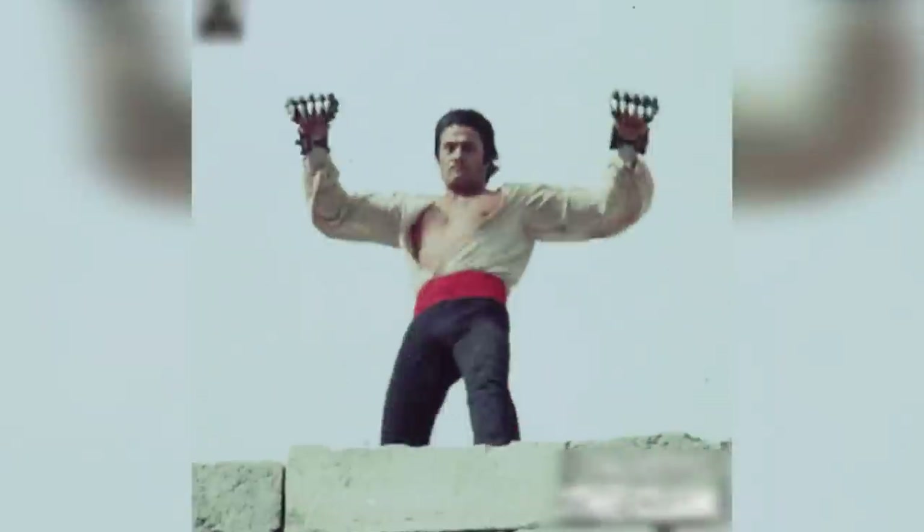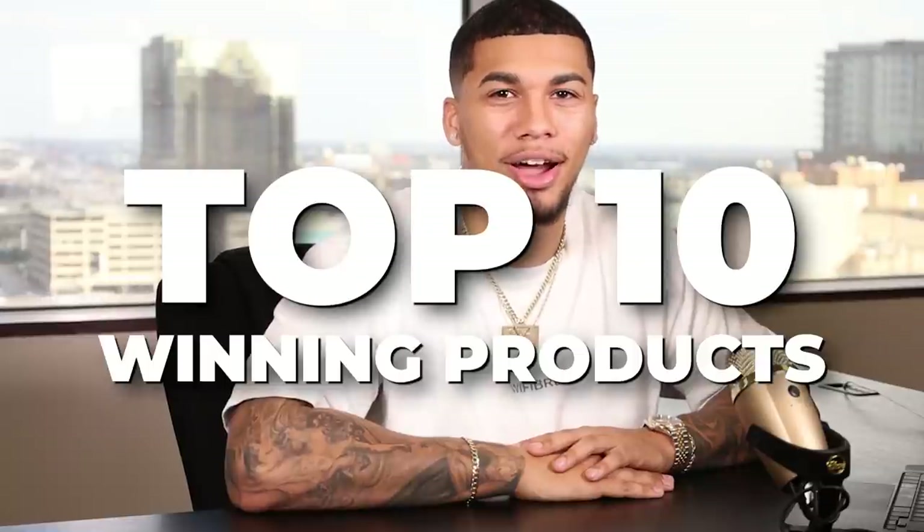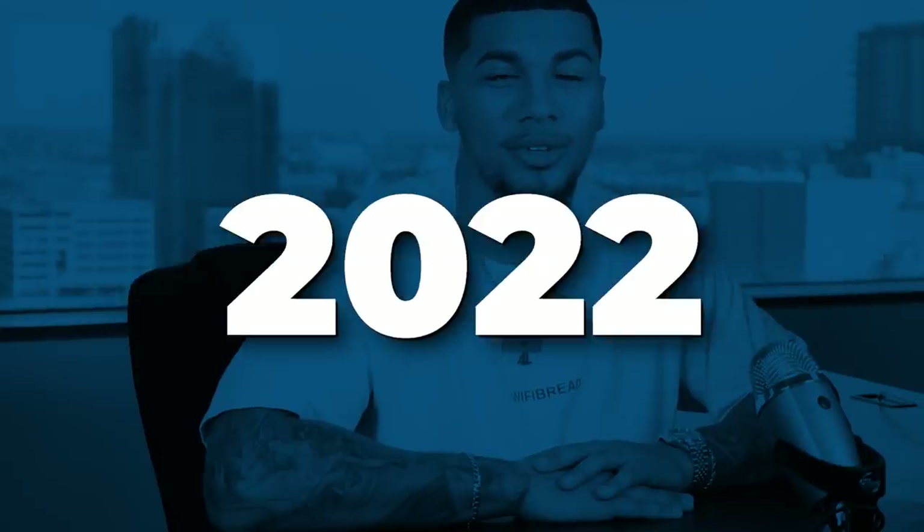A brand new year officially starts tomorrow, so I had to drop the most awaited video to put you in the best position to start your e-commerce business in 2022. That's exactly why I'm giving you guys these top 10 winning products of January 2022 so that you can start 2022 taking full advantage of these products and creating a profitable e-commerce store around them.